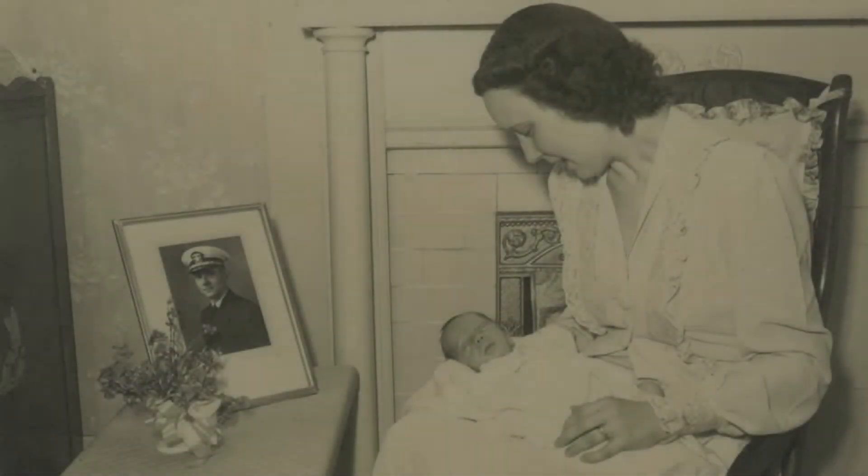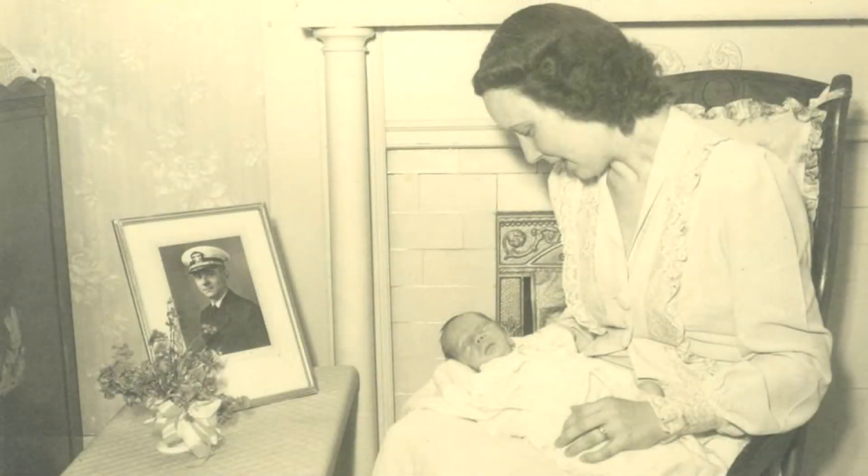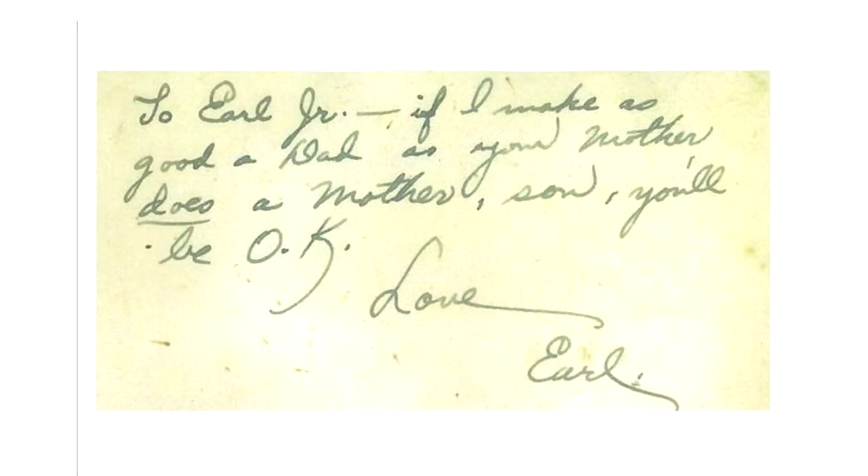By 1945, Earl Henry Jr. was born while Earl was en route to his ship. He received word and sent his son a note.